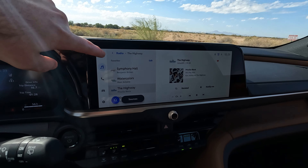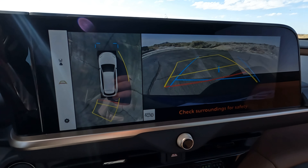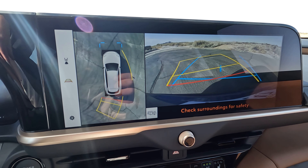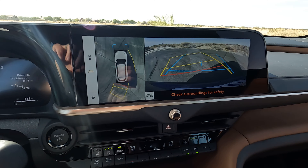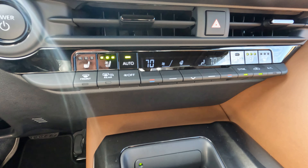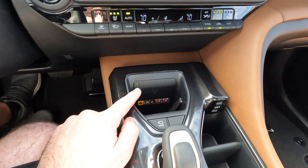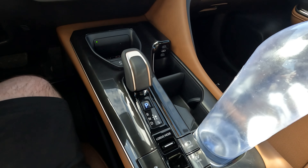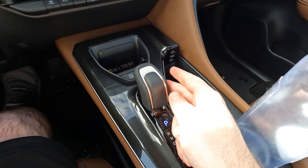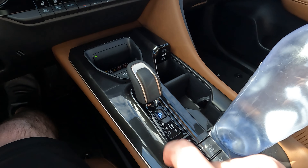As far as touchscreen responsiveness, just tapping through the menus — it seems absolutely fine. Throwing it into reverse, the panoramic 360-degree camera is crystal clear. Again, that camera is only on the Limited, not the XLE. Moving down the center console: you've got heated and cooled seats, a wireless phone charger, and a button for the camera. The gear shift is pretty standard — similar to Lexus vehicles. Over and up is reverse, over and down is drive, and press P for park.